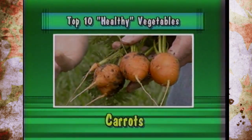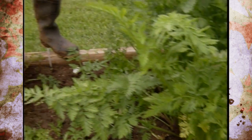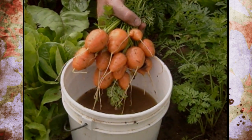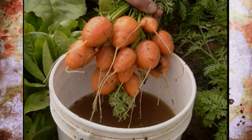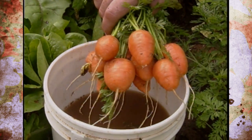Coming in at number 10, with more vitamin A than any other vegetable and rich in potassium and calcium, is carrots. It's also a cool season crop with two crops, and they come in round, long, and miniature types in different colors. It's also the vegetable with over 175 varieties to choose from — more choices than any other one we've talked about.